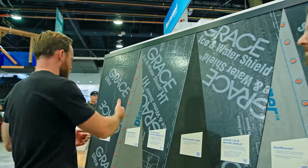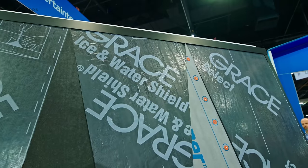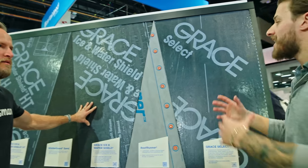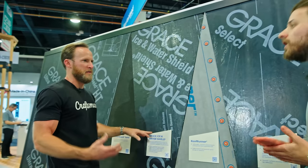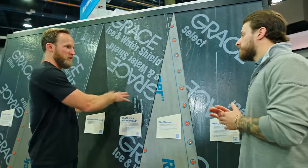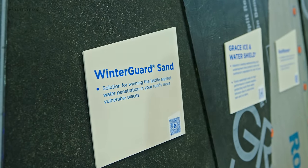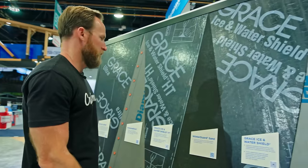The lineup includes Grace Select, Grace Ice & Water, Grace Ice & Water HT, and Grace Ultra. The actual properties of the Ice & Water products are the same; the main difference is thickness — 25 mil versus 45 or 40 mil. So you have a thinner material that's less vulnerable through construction versus the thicker option. Cost-wise, this is about half the price of the standard Ice & Water. And the WinterGard Sand is very similar to the Select — it just has that granular surface for more grip. That's really the main difference between the two.